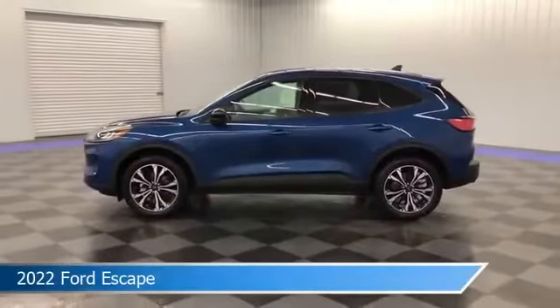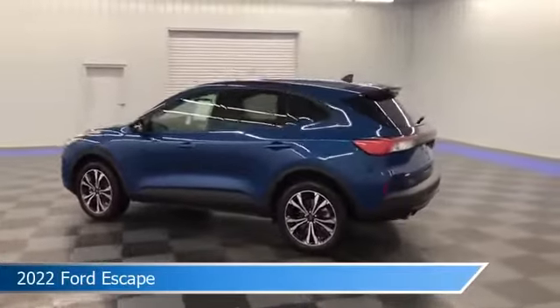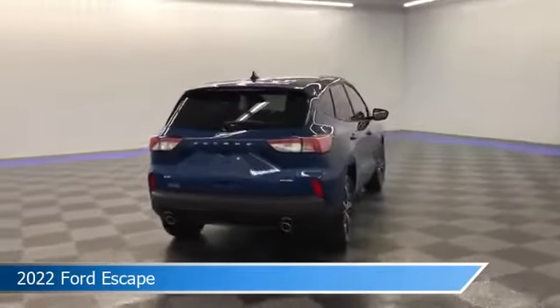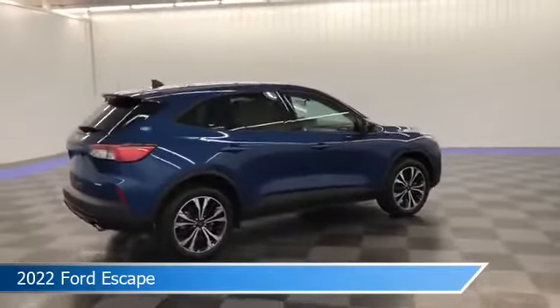Take a look at this 2022 Ford Escape, equipped with an 8-speed automatic transmission in Atlas Blue Metallic. This car comes with some great features including all-wheel drive, brake assist, Android Auto, anti-lock brakes and more. Come in and check it out today.